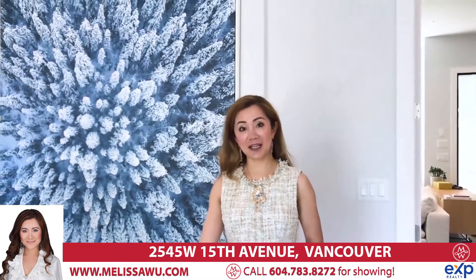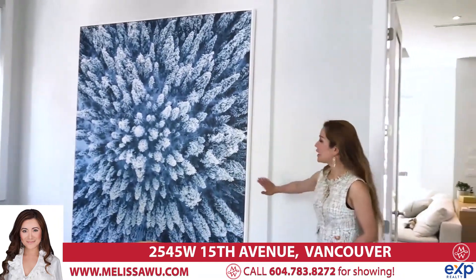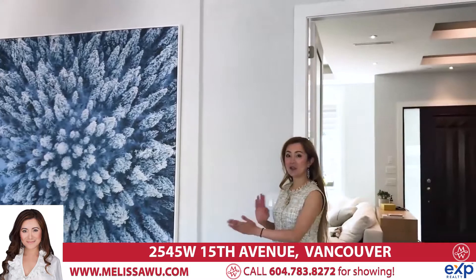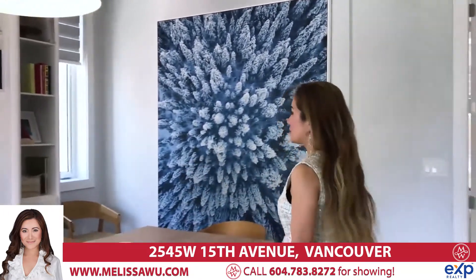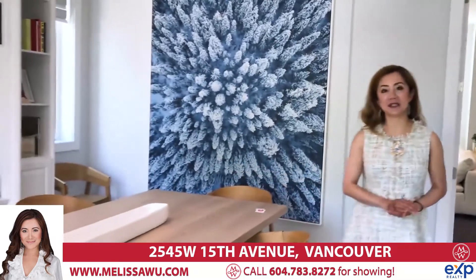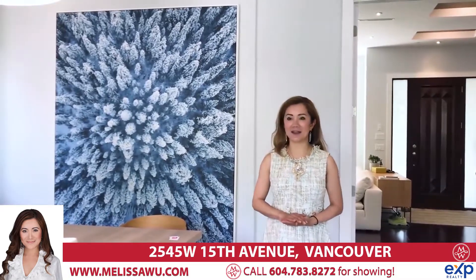Over here we have our dining area — this could also be a family room. Behind this wall and painting, we have a two-way fireplace. Imagine putting a TV there and a couch here — you can definitely use this as your family room. It's currently being used as a large dining area.